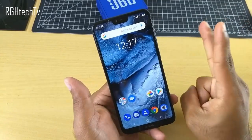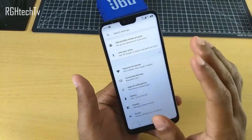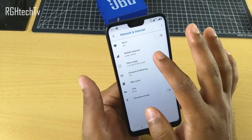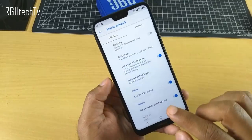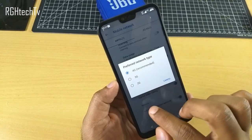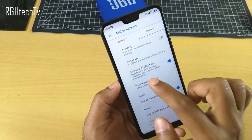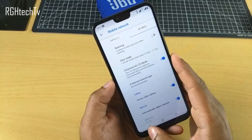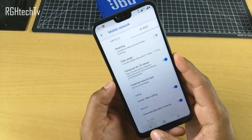I have actually installed Airtel and Jio right now. If you go to Network and Internet, then Mobile Network, then Advanced, you can see the preferred network type for Airtel is set to 4G and on Jio the preferred network type is also set to 4G. So it does support dual 4G VoLTE, which is a pretty convenient feature.